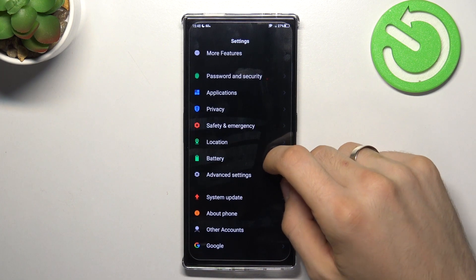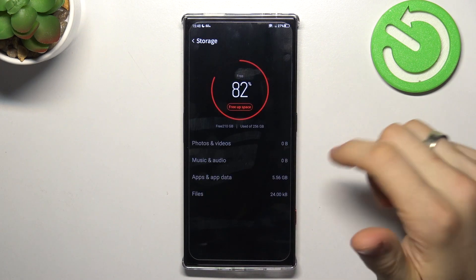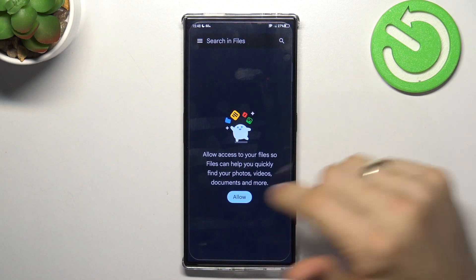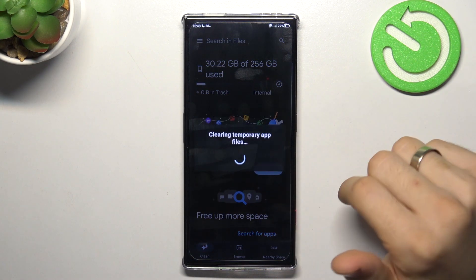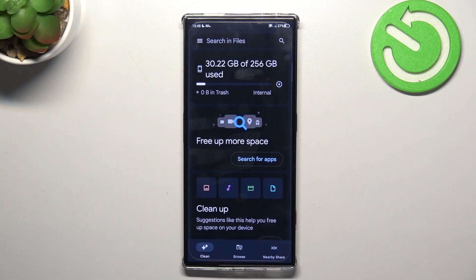Go back to the Advanced Settings. Here we have Storage, and a button to free up space using Files by Google. Click Allow, then Allow All, and here you have a Clean button. You need to do this from time to time, because Android applications leave behind a lot of junk files even after deletion. Clean up your storage roughly once a month or once every two months.